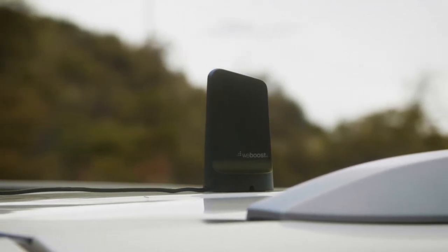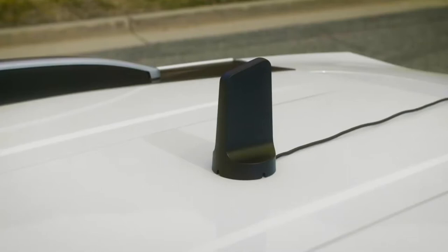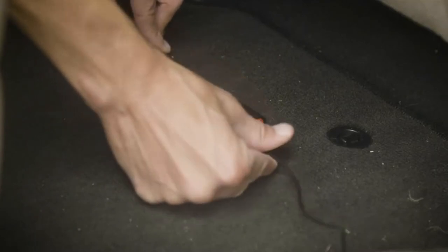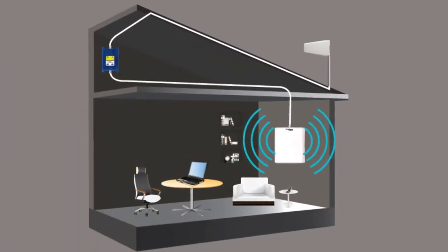The world of cell phone signal boosters isn't the most happening place on Earth. In fact, it's pretty sluggish. That said, here are our top picks for the best cell phone signal boosters of 2022. So let's start.